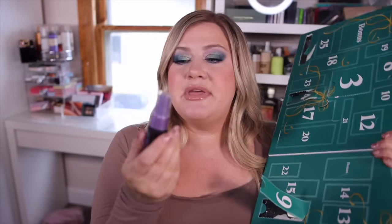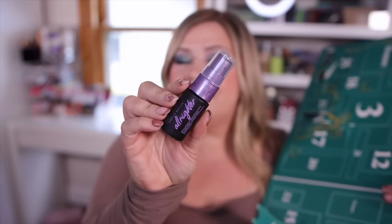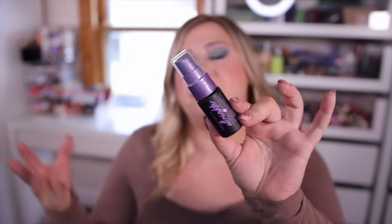Number nine is a mini Urban Decay All Nighter setting spray. I haven't used this one in a bit — I would have preferred to get the One Size, which is my all-time favorite, but I'll definitely use this up. All Nighter kind of started it all; it was one of the first setting sprays on the market. Skindinavia setting sprays were the originals and they basically made the All Nighter formula for Urban Decay. This is a 0.5-ounce size.